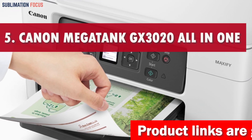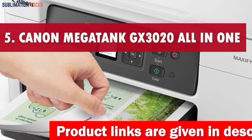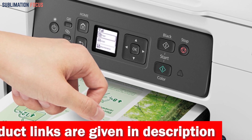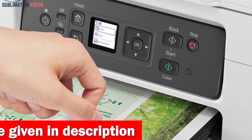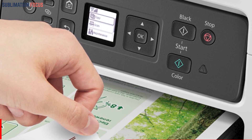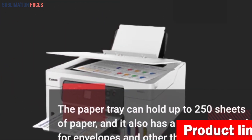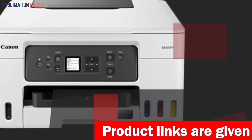Number five is the Canon Megatank GX 3020 All-in-One Printer. When it comes to printing glossy flyers in 2024, the Canon Megatank GX 3020 stands out. This printer is a meticulously designed, versatile instrument that makes producing glossy flyers simple. Profit from its exceptional page yield — with a single set of ink bottles, you can print up to 14,000 pages in color and 6,000 pages in black and white.